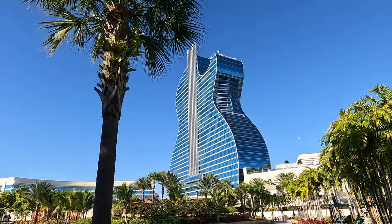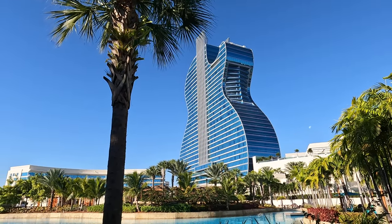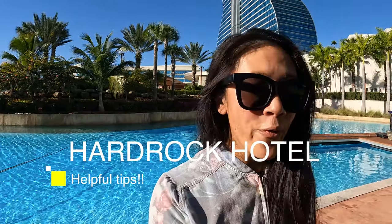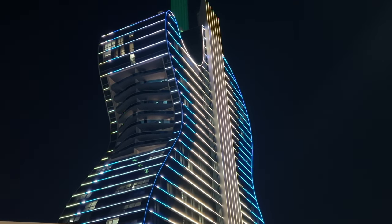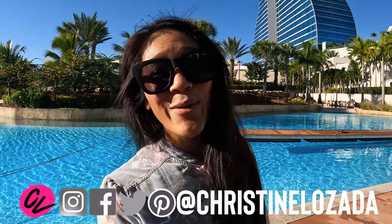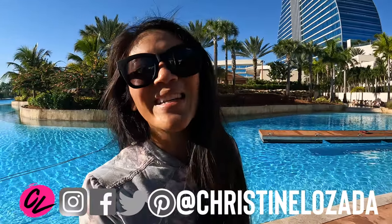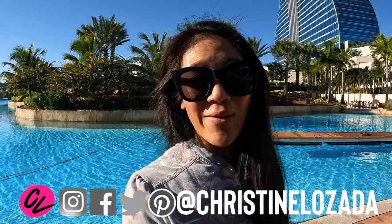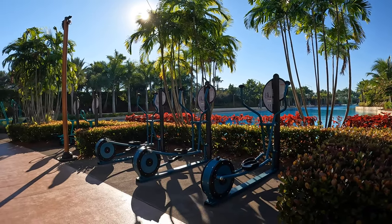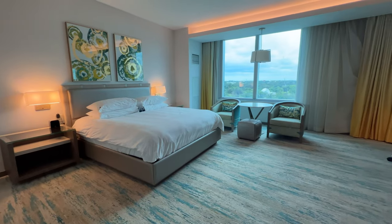If you're considering staying at the Hard Rock Hotel in Hollywood, Florida, in this video I'm sharing 11 helpful things to know before you book this spot and whether it's worth it. I'm Christine Lozada with Where in the World of CL — I make travel videos every week to help you get up, get out, and go travel. This is my half-a-dozen-ish time staying on this property and I have tons of helpful tips, so let's dive straight in.